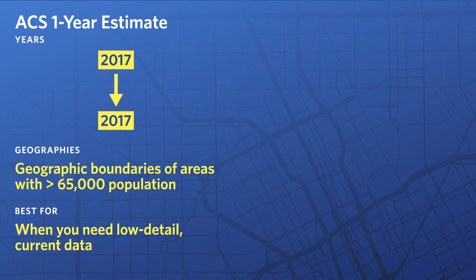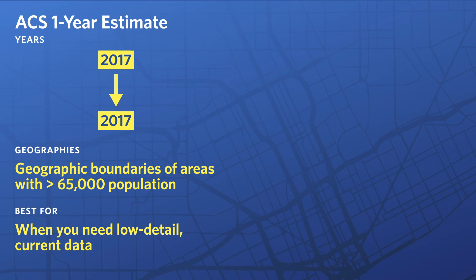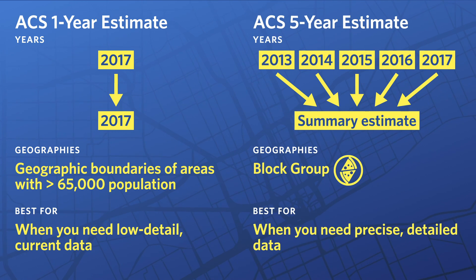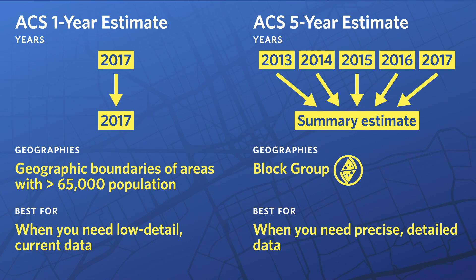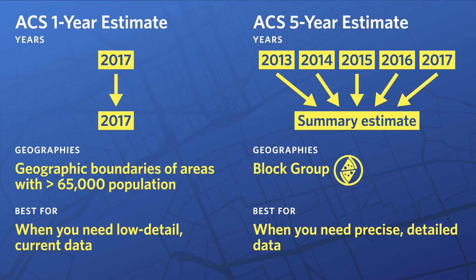ACS data is published every year in two forms. The first is one-year estimates for geographies larger than 65,000 people, typically cities, metro areas, and states. The second is five-year estimates, which summarizes data collected from the previous five years. This information is available at the block group level. Remember that the block level is too small for this kind of information to be used without possible privacy issues.